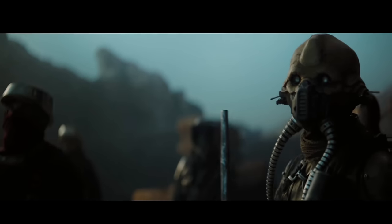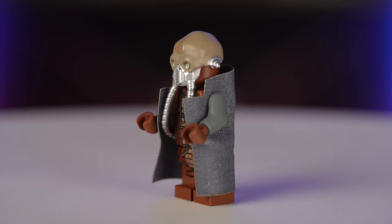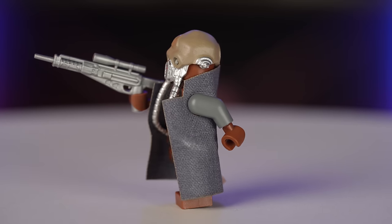Another fun character to see LEGO take a stab at would be Edrio, or Two Tubes. This is the last figure in my lineup from Big Kid Bricks, and I think they did a great job. He has an awesome headpiece with breathing tubes, and the custom weapon is a super nice touch. Basically, I just want a lot of aliens — come on, LEGO, give me some more.